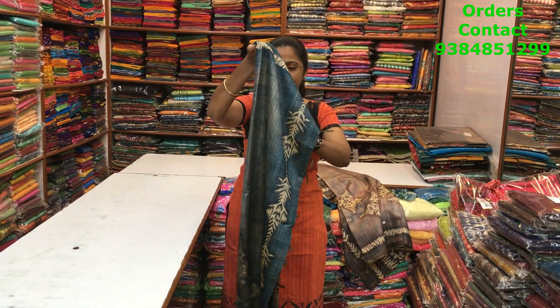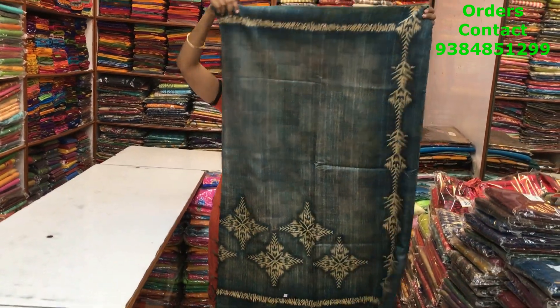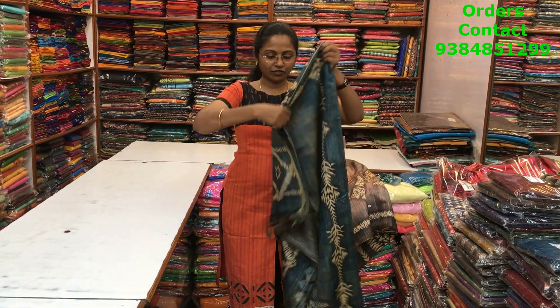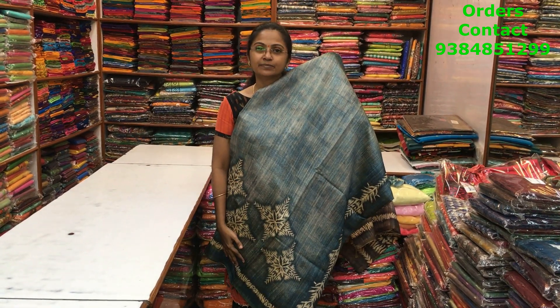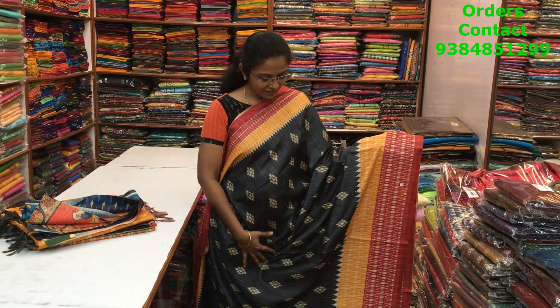The next is going to be a dark bluish shade, a peacock blue shade. This is the body of the saree — very very classy pattern, beautiful design, very different design. The pallu of the saree is this, and the price of the saree is 1280.